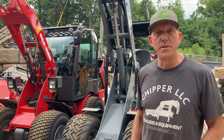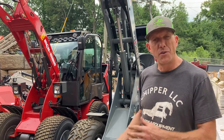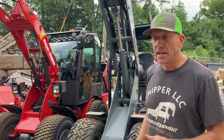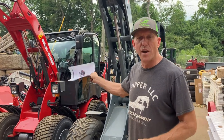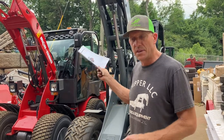Chris with Chipper LLC Trader's Equipment here in front of a couple of our mid-sized wheel loaders — both approximately 5,500 pound machines: the Giant G2500 and the Iron Rhino 2100 WL. These are going to be similar spec'd machines as far as lift capacities.